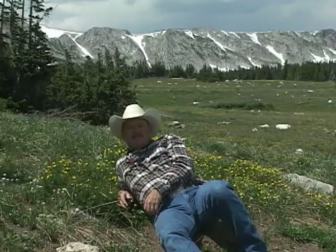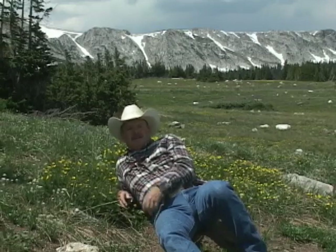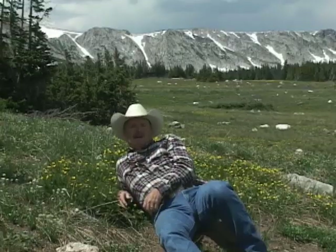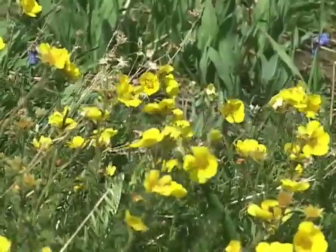The higher we get, the less air there is between us and the sun, and that air is really important in toning down the intensity of the sunlight. In fact, we have several times the intensity of sunlight here at elevation than they have on the beaches of Malibu. That's not an earth-shaking revelation, but that fact's impact on the coping strategies that high elevation plants have are.